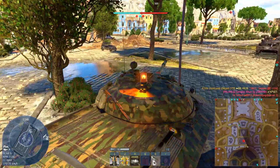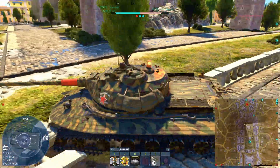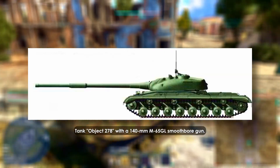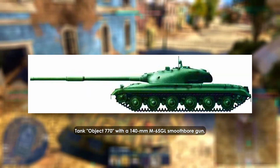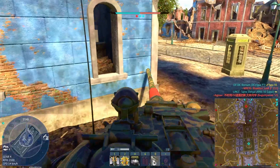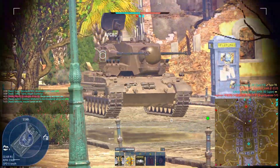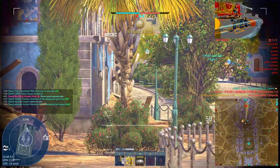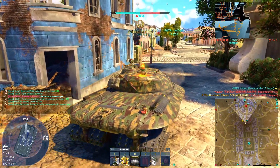Then came the third concept: bore-enlarged variants of the M65 itself, including a 140mm smoothbore version called the M65GL. It was intended to fire fin-stabilized subcaliber rounds derived from the Terran project. While the design improved range and penetration, it required significant internal redesigns and never reached prototype testing.